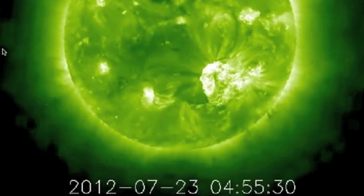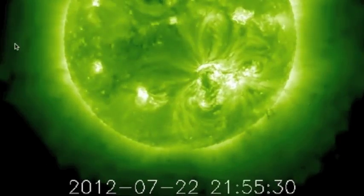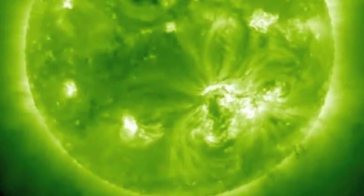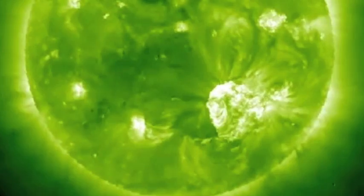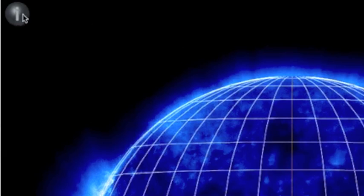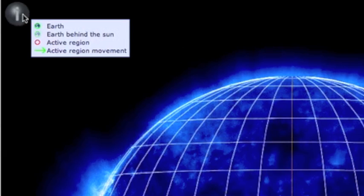Good morning folks. This is STEREO A — Earth is off to the left of my cursor. This shows what has just turned away from the Earth, and it's a very good thing this turned away before unleashing this massive eruption. This might have been an X-flare if it was pointed at us. Now here is the legend for the Earth-Sun connection, known as the Earth footprint.